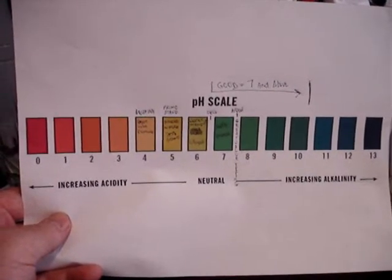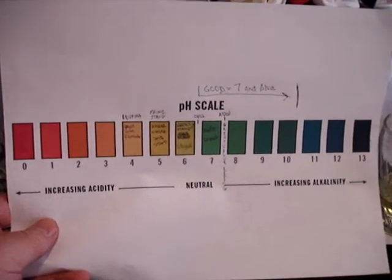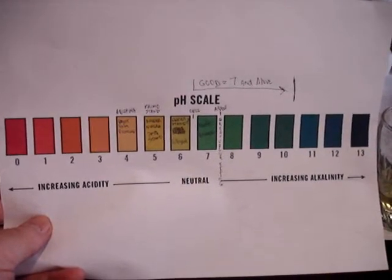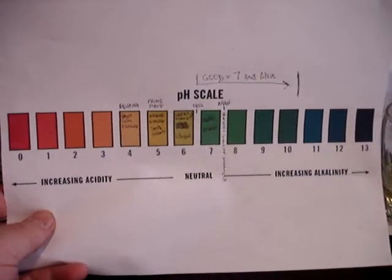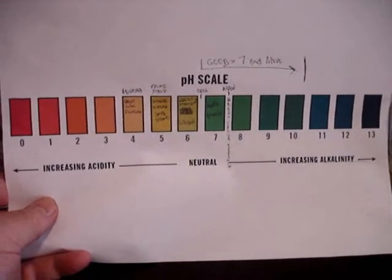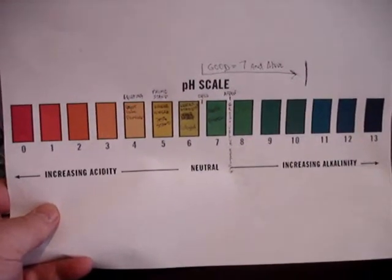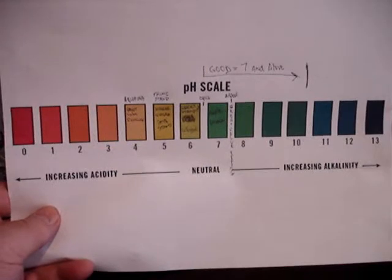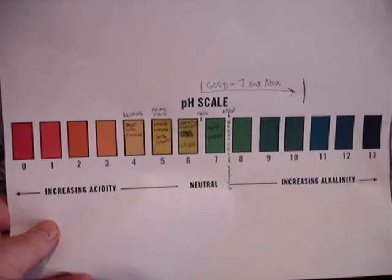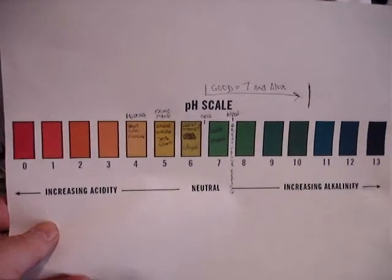Here we have the Las Vegas filtered and bottled water pH test. You can see here we have a scale. We're actually looking for water that is basically 7 and above, up to about 10. Anything below 7 is acidic. We want to avoid acidic water. I'm just going to go through these one by one from the bottom of my test to the top, so you can see for yourself what we have going on.